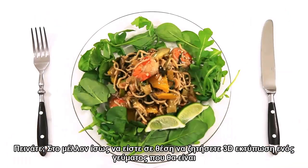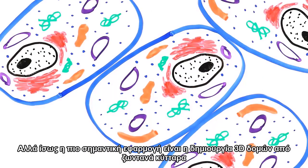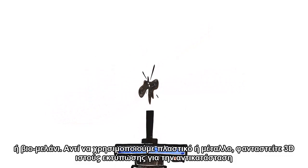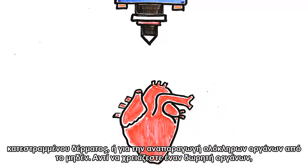Hungry? In the future, you might be able to ask Siri to 3D print a meal perfected for your palate. But perhaps the most significant application is creating 3D structures out of living cells, or bio-ink. Instead of using plastic or metal, imagine 3D printing tissue to replace damaged skin or to reproduce entire organs from scratch.